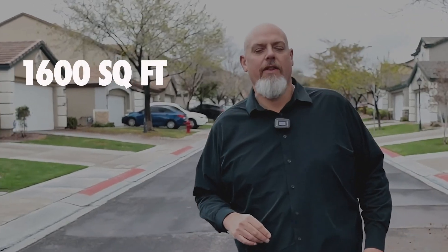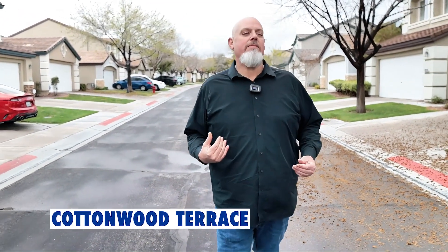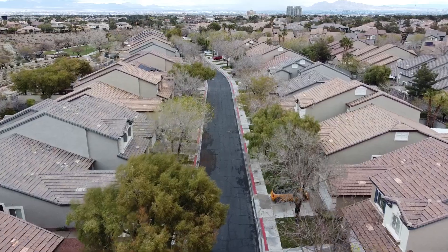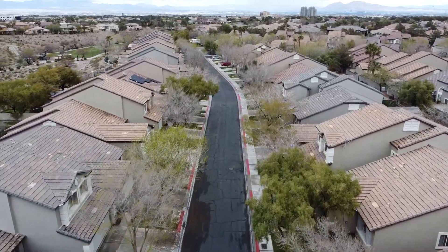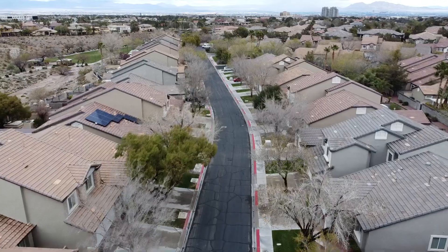Hey guys, I wanted to show you this Moody Olsen team listing. It's a 1,600 square foot, three-bedroom, two-bathroom townhome located in Cottonwood Terrace, almost in the heart of Summerlin. As you can see behind me, I'm walking down a beautiful tree-lined street, which is very unusual for Las Vegas. You can see grass in the yards, birds chirping — it just feels like this neighborhood would be cooler in the summer. It gives a different kind of vibe than you would normally find in Las Vegas.